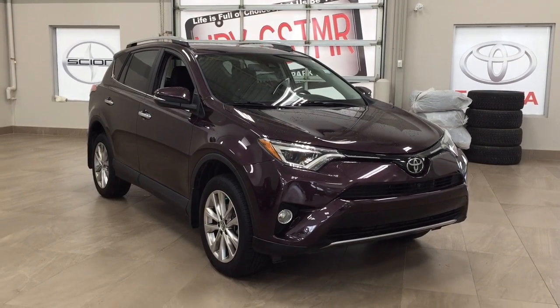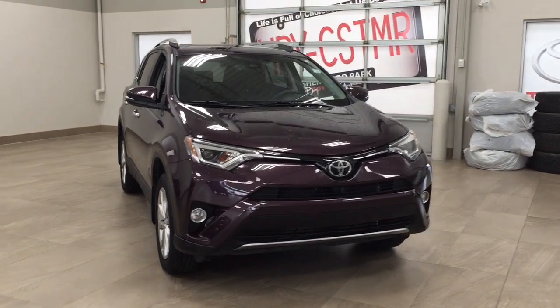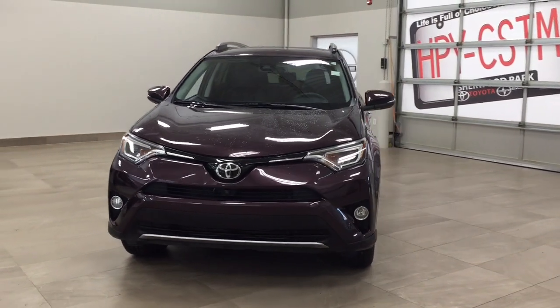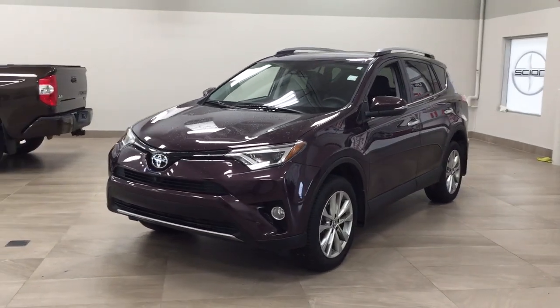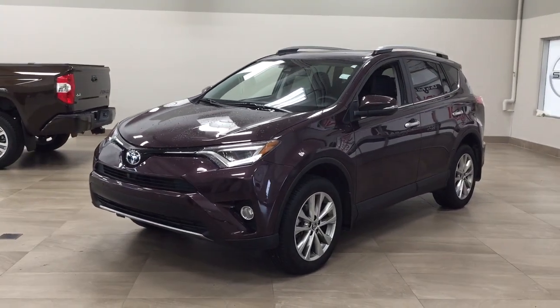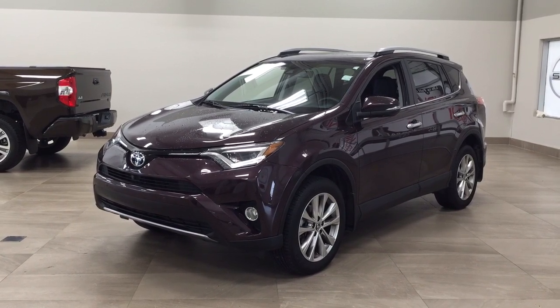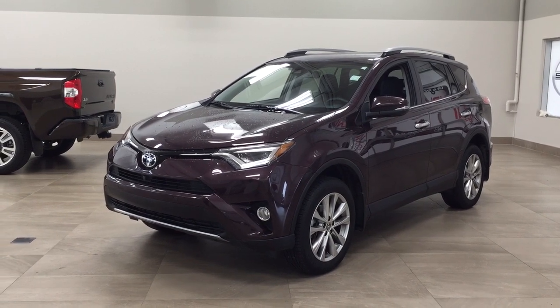Thank you so much folks for watching this video today. If you have any questions, please visit us at 31 Automall Road in Sherwood Park, Alberta, Canada. Our phone number is 780-410-2455, or visit our website at sbtoyota.com to reach us by email. If you have any comments or additional questions, please leave them in the comments section below. Make sure you have a great day and I hope to see you next time.